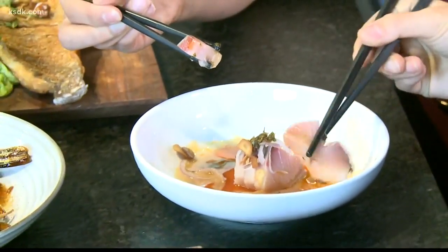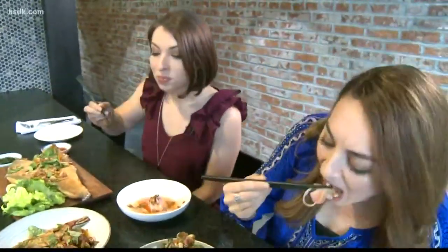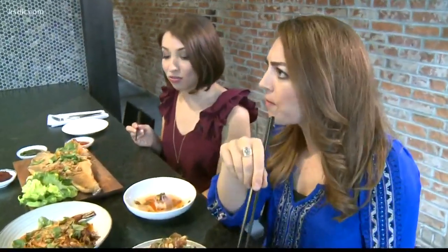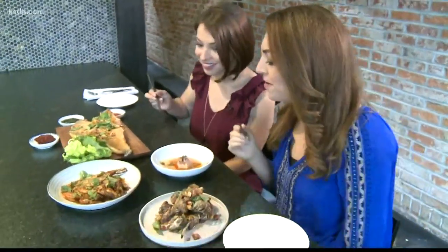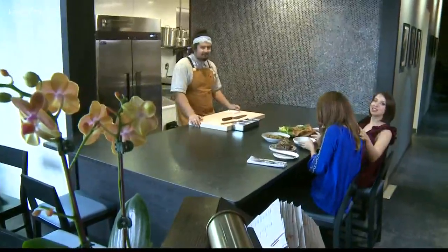One bite of this colorful dish and we were sold. Mmm. Oh my god. It's wonderful. You hardly even have to chew it. The sauce is so tasty you might be tempted to drink right from the bowl, but this is an upscale kind of place, so we wouldn't do that.